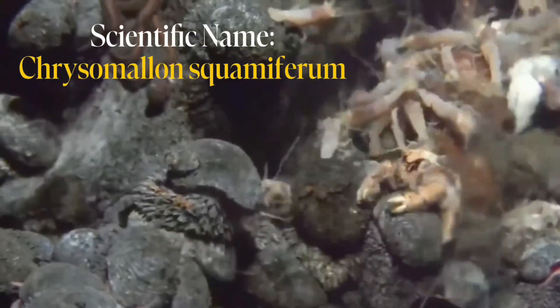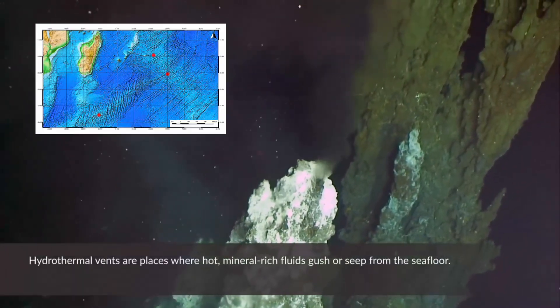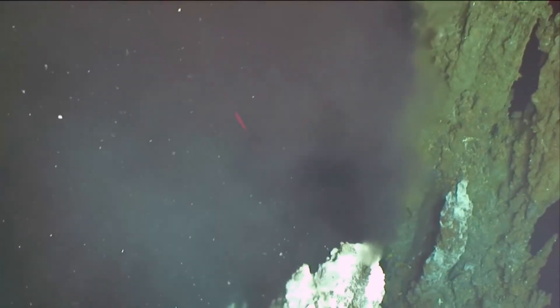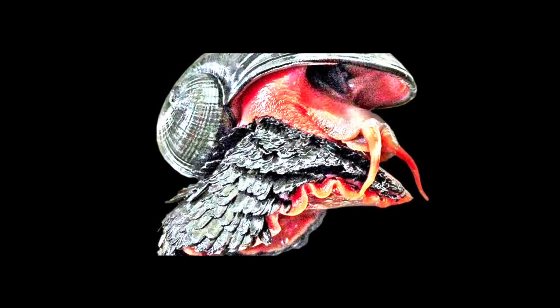What if I told you there is a snail living at the bottom of the Indian Ocean that is made out of iron? That is exactly the story of the Scaly-foot Snail. I'm Ned, a science storyteller — thanks for tuning in to The Curious Current. The Scaly-foot Snail is one of the weirdest, toughest animals on the planet. It lives on hydrothermal vent fields over 2,000 meters deep in the Indian Ocean, where scalding hot fluids pour out of cracks in the seafloor, rich with metals and sulfides. Instead of avoiding that extreme environment, the Scaly-foot Snail said yes please, and turned it into a home — and a fashion statement.